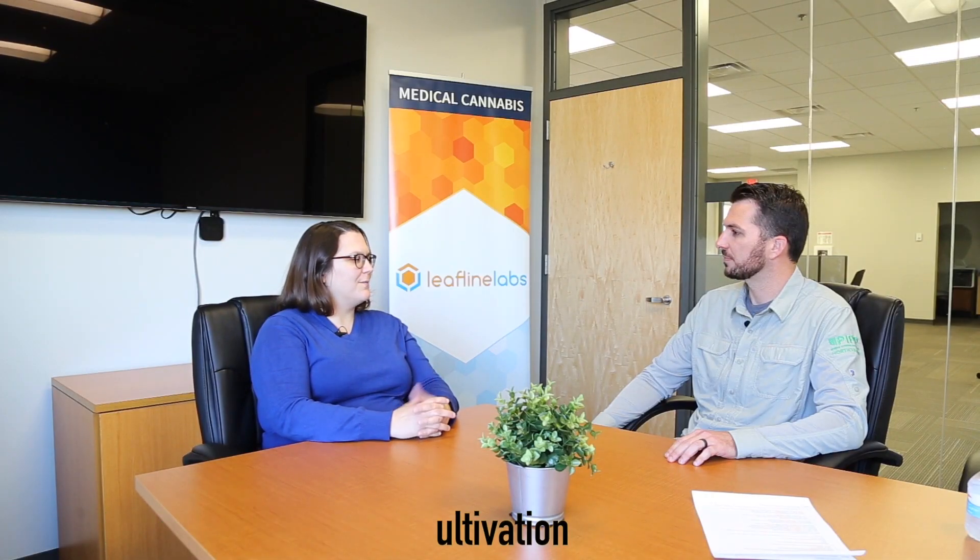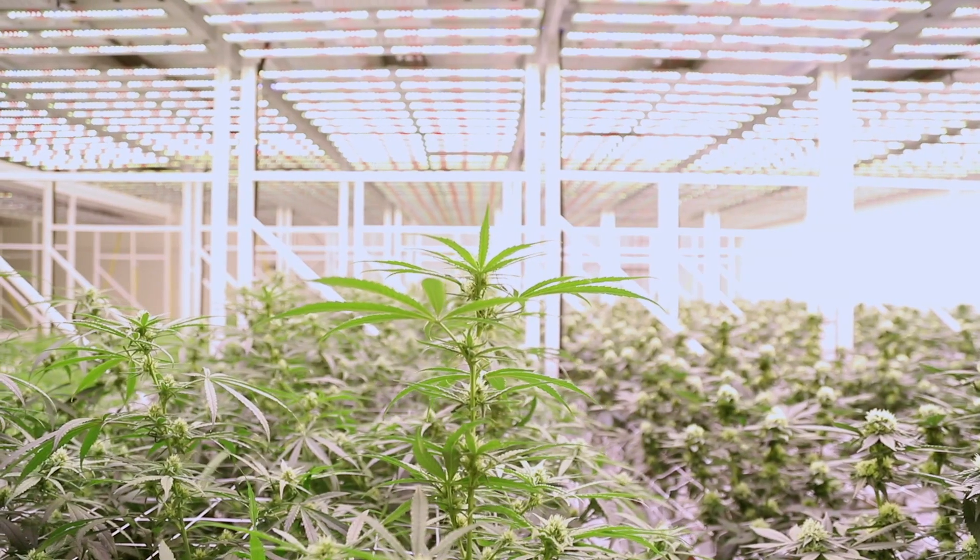I'm the director of cultivation here at LeafLine Labs. I'm in charge of all of the cultivation and processing of all the plant material that becomes our medication for our patients in Minnesota.